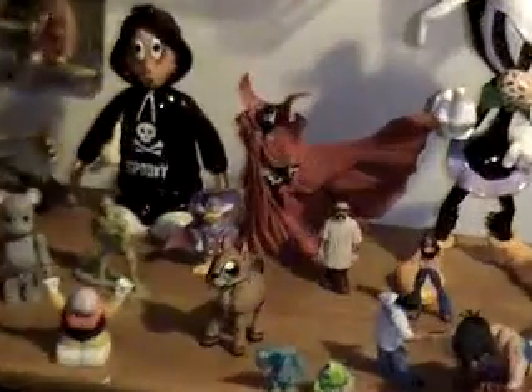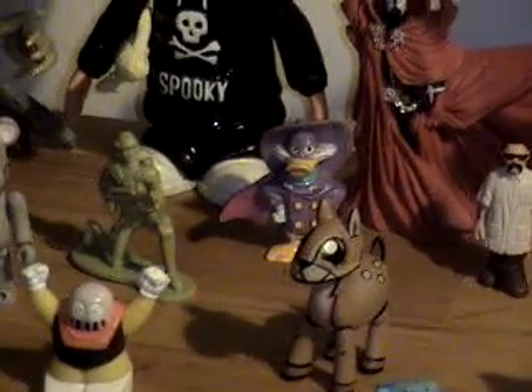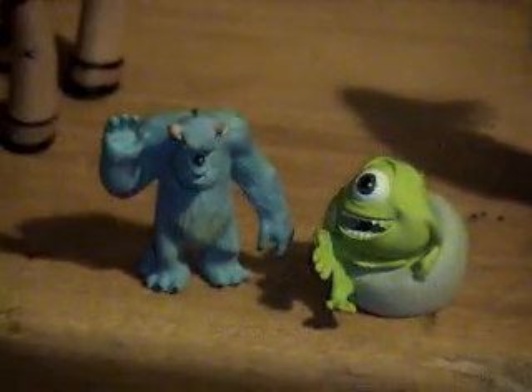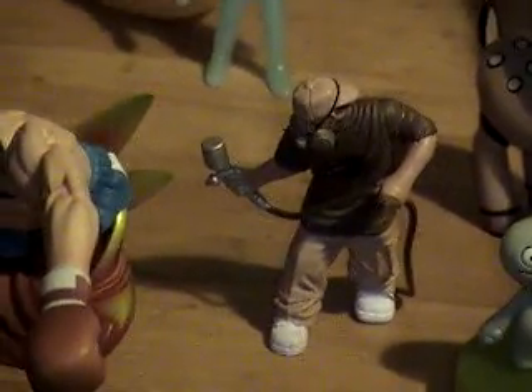There's Spawn from McFarlane Toys. Darkwing Duck. There's a Joe Ledbetter piece. There's a Monsters Inc. guys. There's some more Lokesters. That guy's tight — he's drawn. More Lokesters. Isn't that nice?